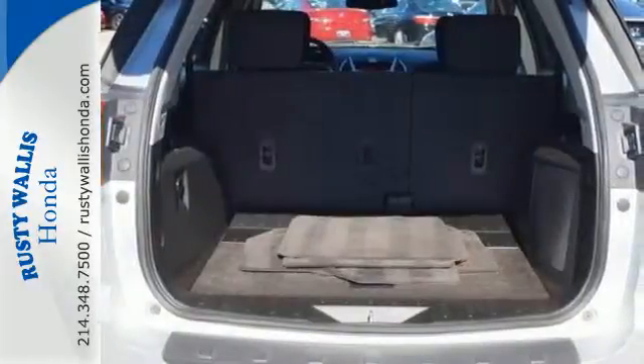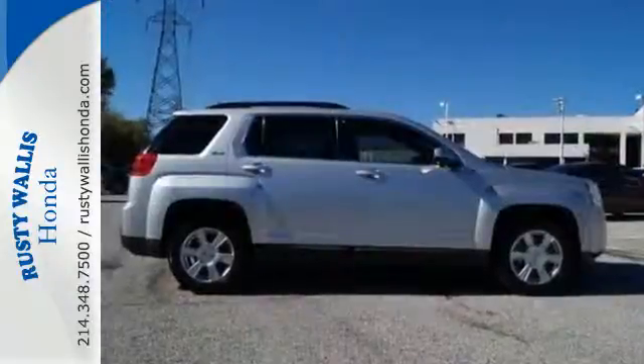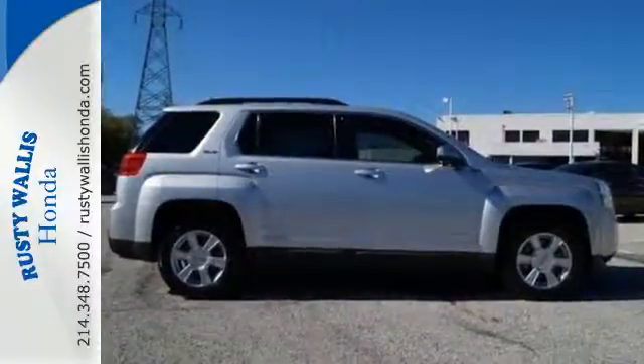If you're looking for an incredible crossover with loads of versatility, safety, and comfort, look no further than this acclaimed Terrain.